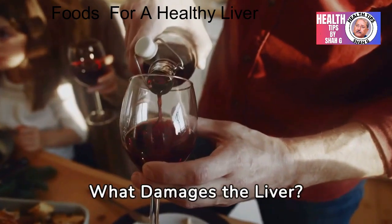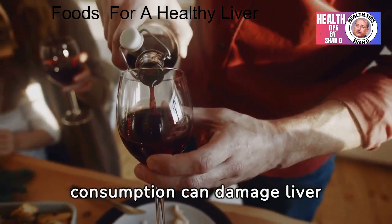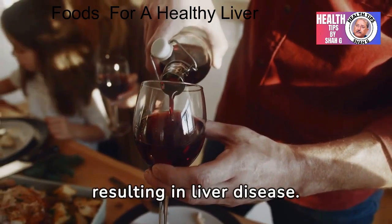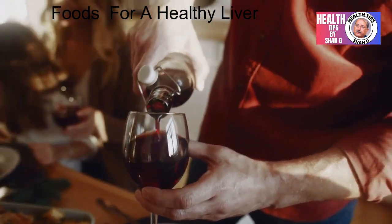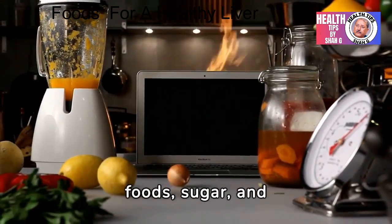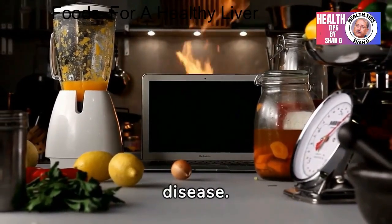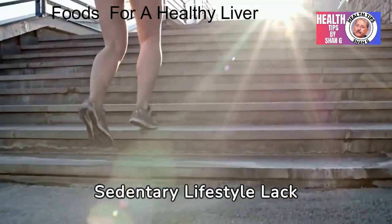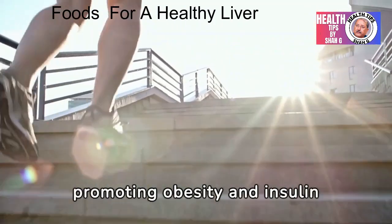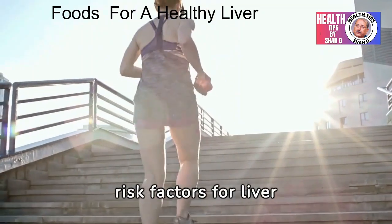What damages the liver? Excessive alcohol consumption can damage liver cells and lead to inflammation and scarring, ultimately resulting in liver disease. Consuming a diet high in processed foods, sugar, and unhealthy fats can contribute to liver damage and fatty liver disease. A sedentary lifestyle and lack of physical activity can also impact liver health by promoting obesity and insulin resistance, both of which are risk factors for liver disease.